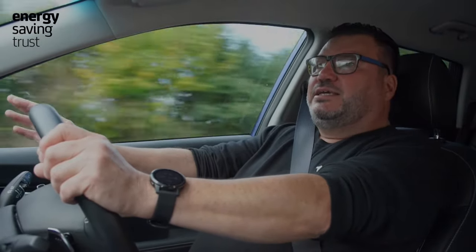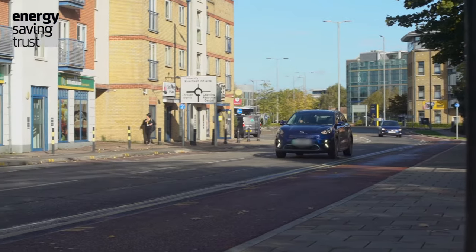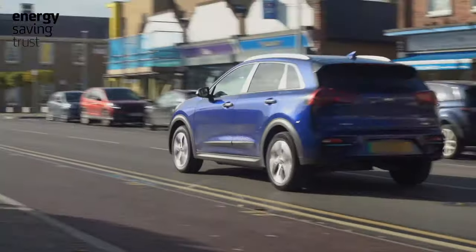One of the key elements of driving efficiently in an electric vehicle is anticipating and planning ahead and keeping space. So you're being proactive rather than reactive — you're not rushing up to things and having to react.